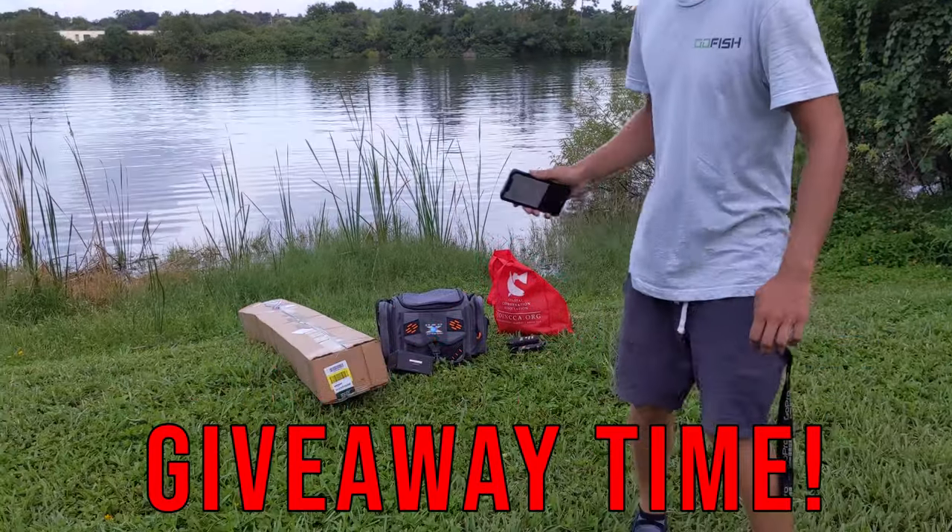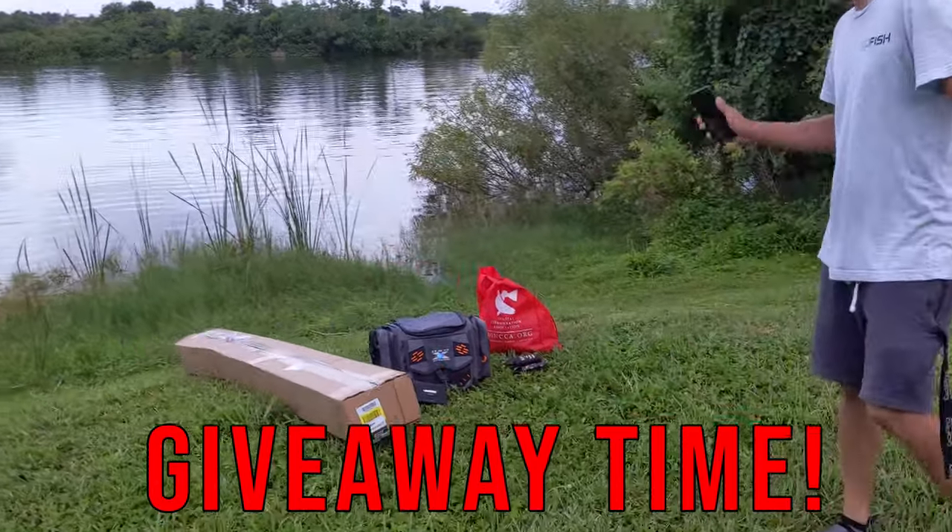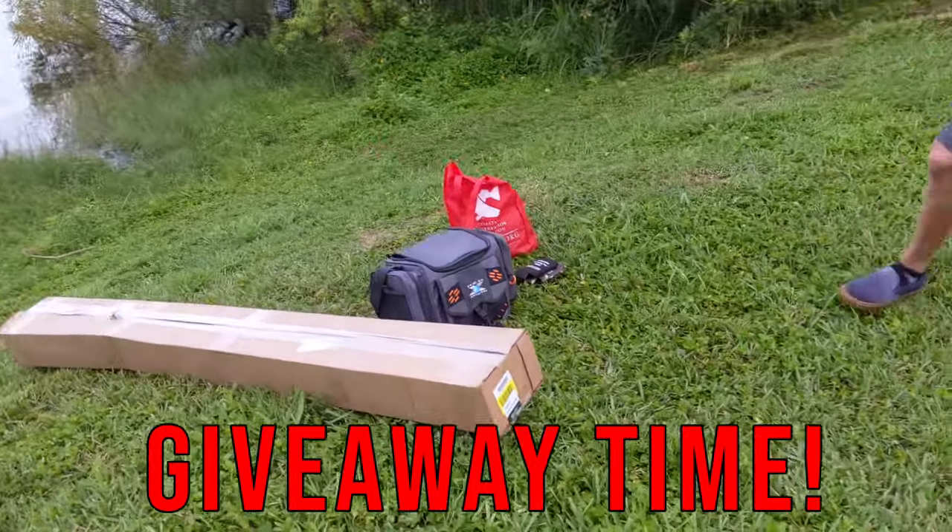We're giving away a rod and reel. We're not even fishing today, guys. We're just giving away a brand new rod and reel, tackle box, and a bunch of tackle.